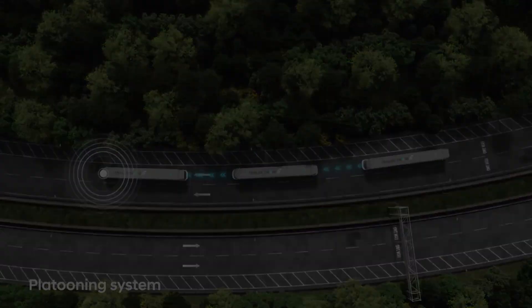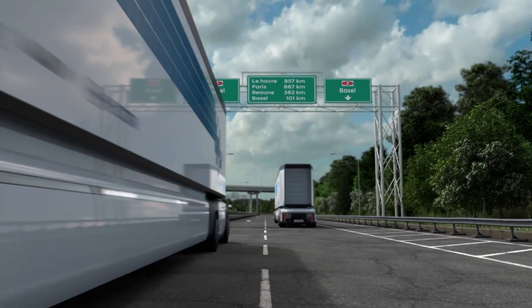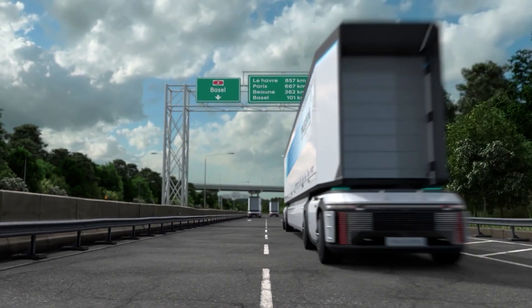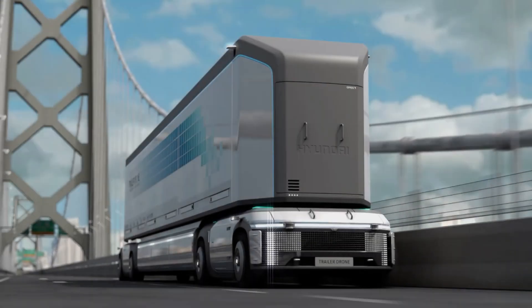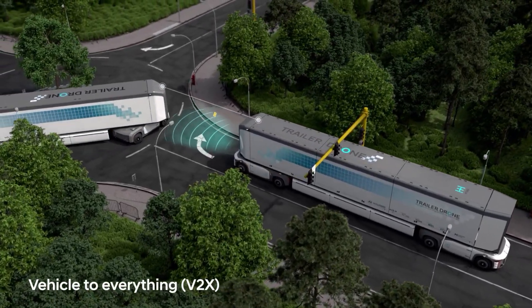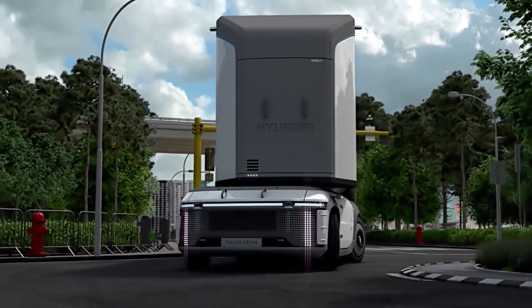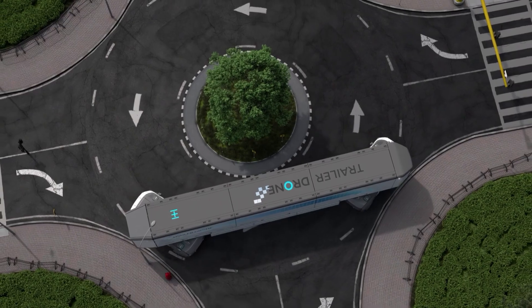The Trailer Drone features cutting-edge autonomous technology, enabling self-driving capabilities and significantly reducing labor costs. Its electric propulsion ensures eco-friendly operation, minimizing environmental impact and carbon footprint. The compact design facilitates navigation through congested urban areas, while the advanced routing system optimizes delivery efficiency.